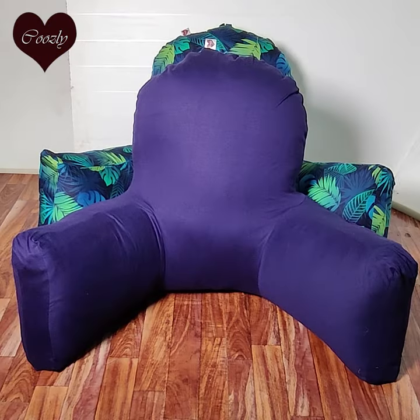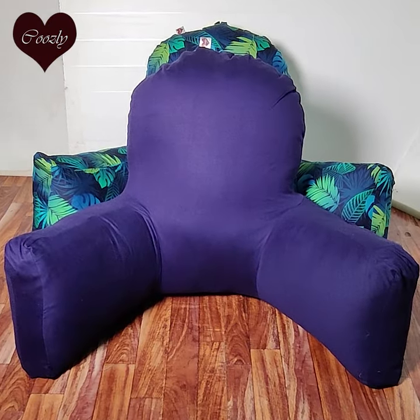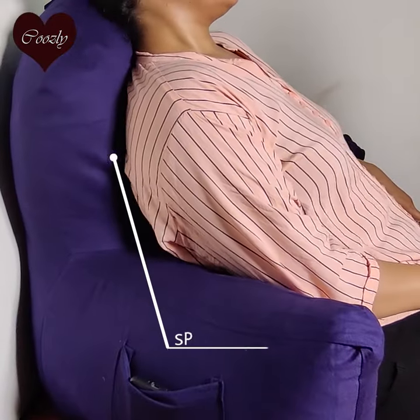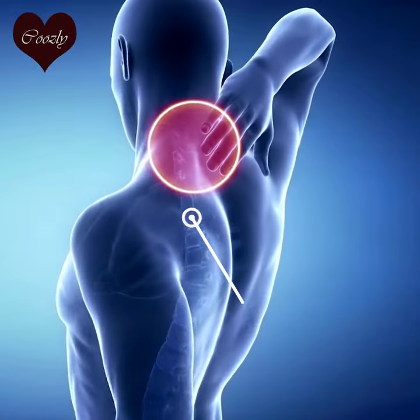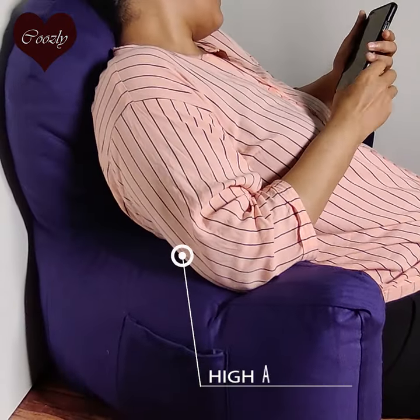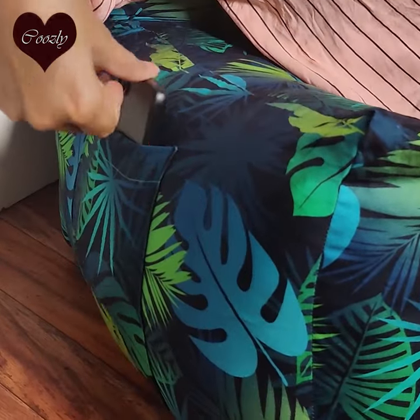What makes the Coosley Backrest Cushions so special? Firstly, it covers the full back and has great spinal support that helps maintain a good posture. It also has high and firm armrests with pockets on each side.